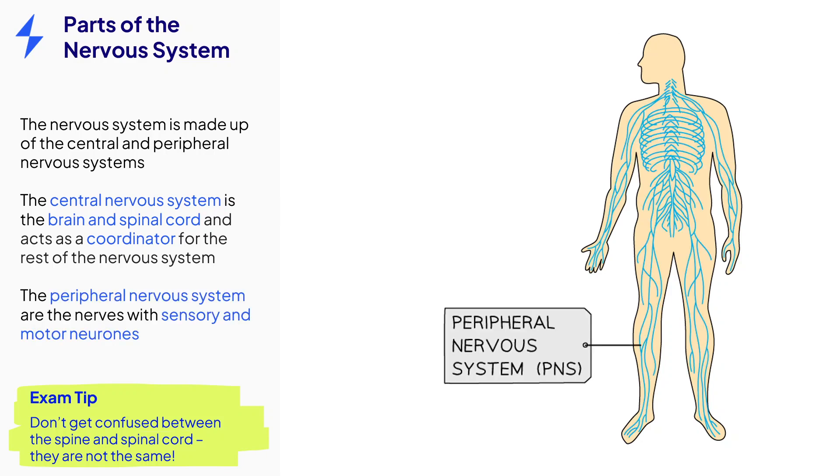The peripheral nervous system is made up of the sensory and motor neurons bundled into nerves that stretch to all parts of the body, receiving signals and sending signals from the central nervous system.